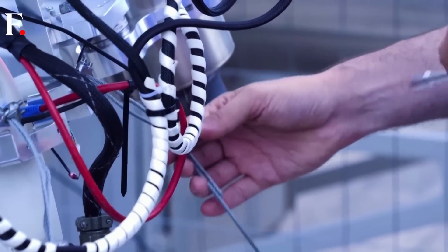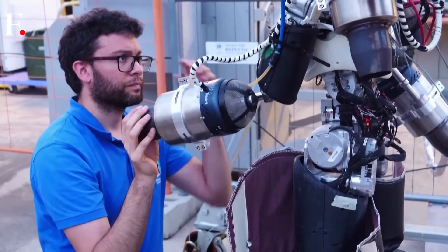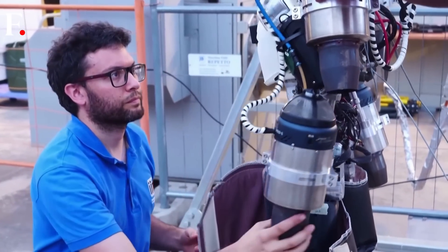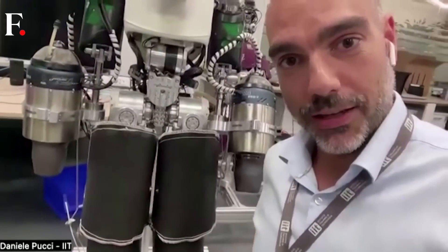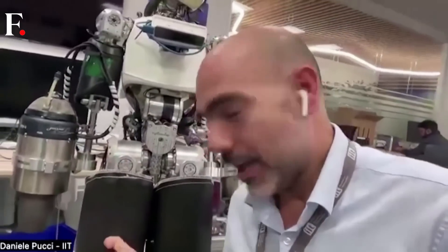Daniele Pucci, head of the Institute's Artificial and Mechanical Intelligence, explains why adding a jetpack to Iron Cub is no minor feat. We have to rework all the jetpack, we have to rework all the lower body. You have to account for exhaust gas getting out at 800 degrees Celsius at supersonic speeds. So you get two problems — air speed breaks and melts anything in its path. And so we have to build special protection for the Iron Cub.